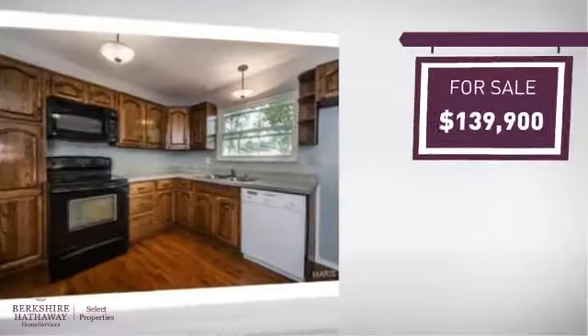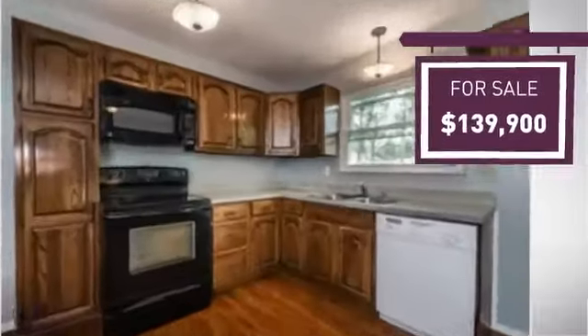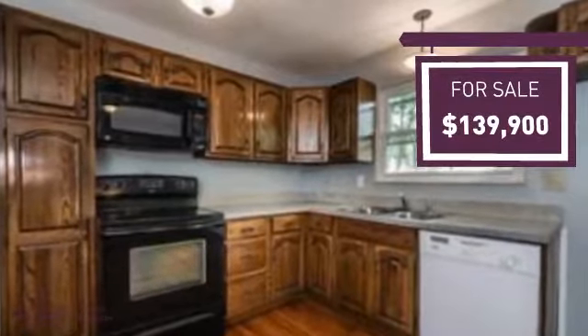Currently listed at just under $140,000, it offers an excellent value for the area.